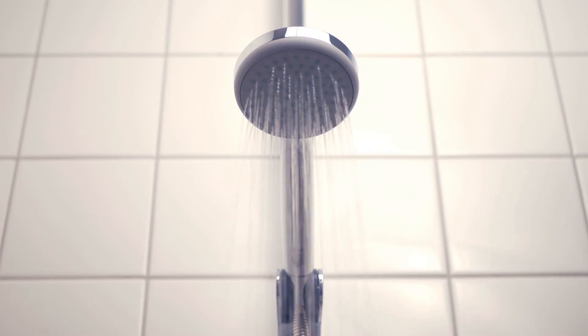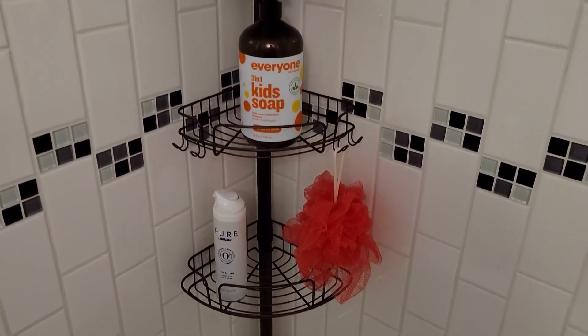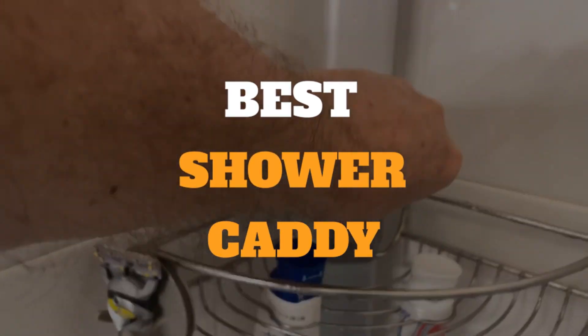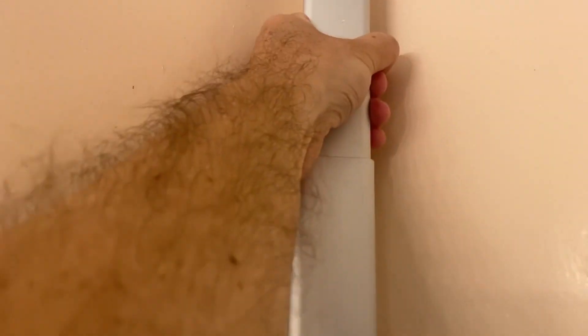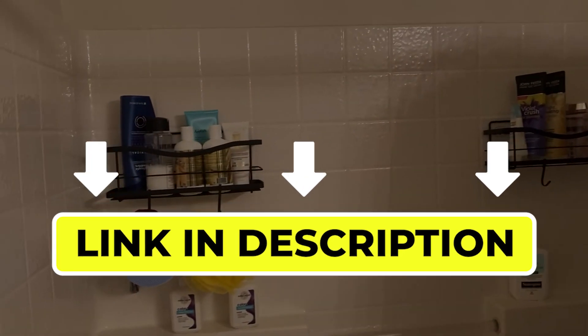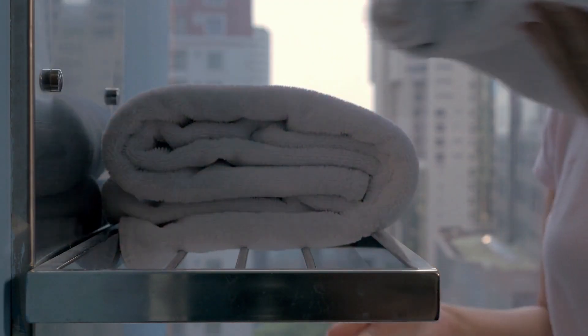Hello there, welcome back to another video. If you are looking for the best shower caddy, then you've come to the right place. Here we will cover the top 8 best shower caddies according to their features, performance, quality, durability, and much more. If you want to know their updated price and other information, please check out the video description below. So without any delay, let's get started.